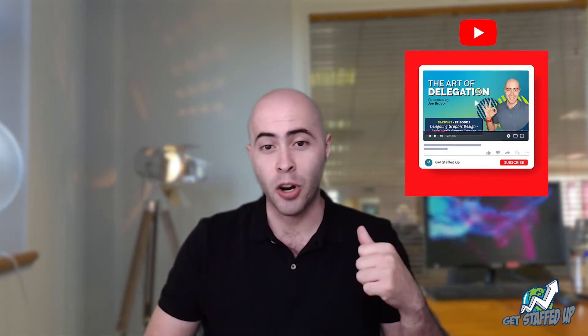Welcome to the Art of Delegation, where we share a specific task you can delegate to your VA. In our last episode, we introduced social media content creation. If you haven't seen our latest episode, I suggest you check it out on our YouTube channel.